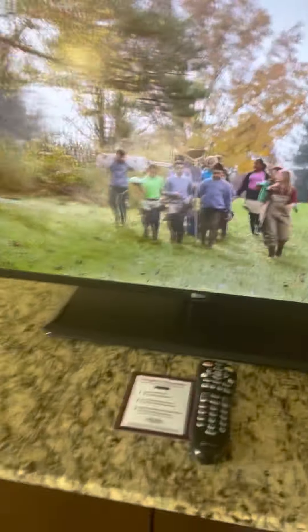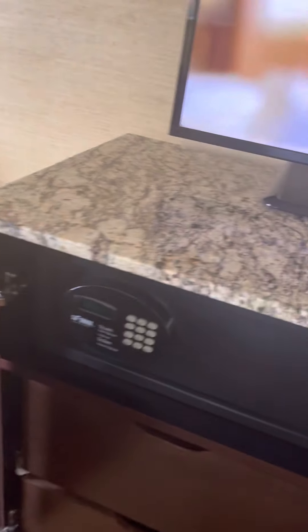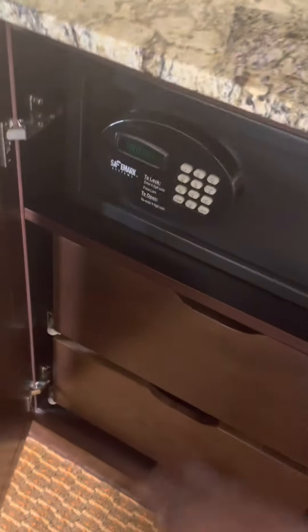Free Wi-Fi is included. LG flat screen television. And there's the safe, and some jewelry.